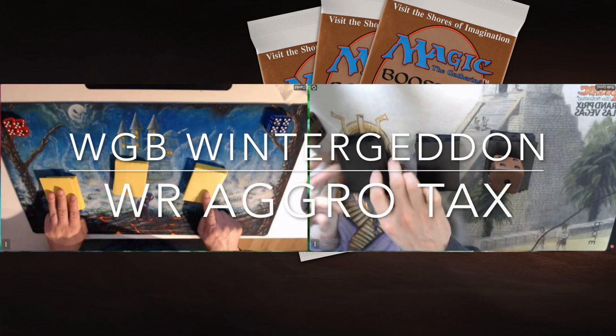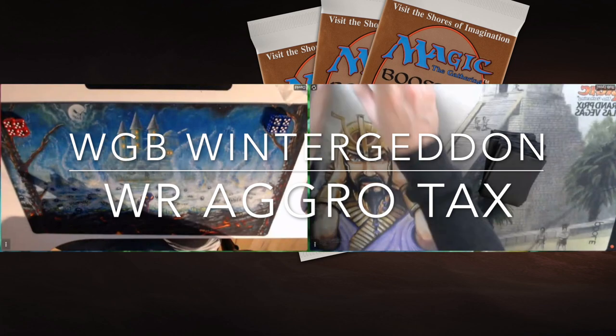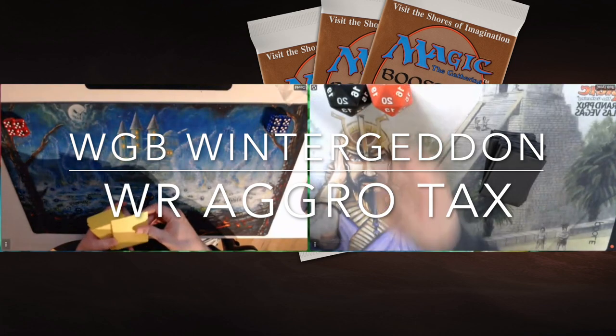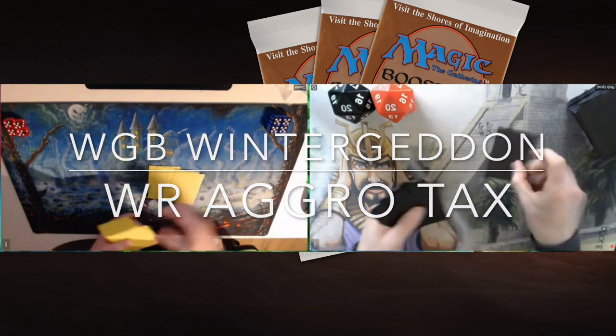David's deck is called Wintergeddon — it's white and green with a little black. He's playing against Rob Hackney, whose deck is white and red and is called Aggro Tax.